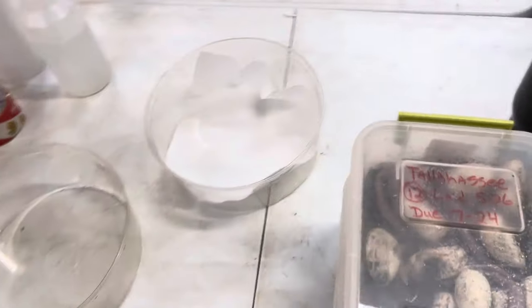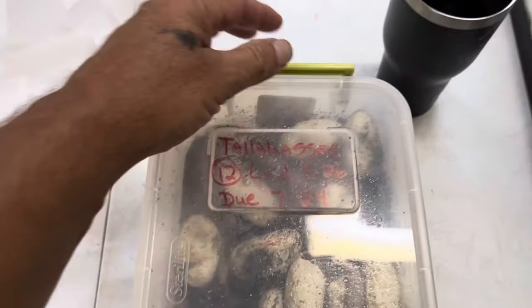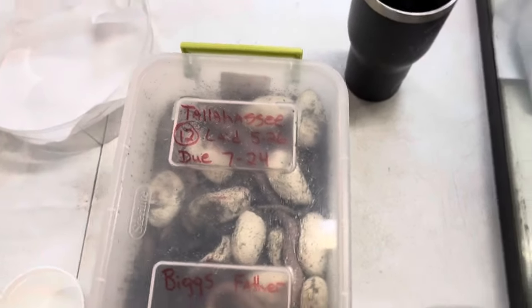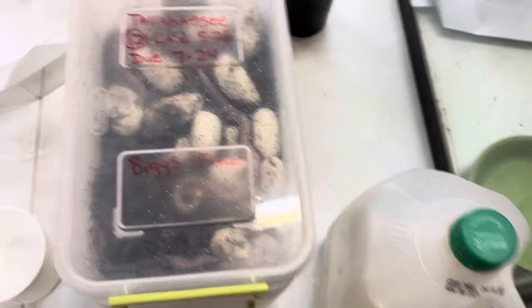All right, guys, we got something kind of exciting going on. Today is July something something, and we have our first clutch of eggs.